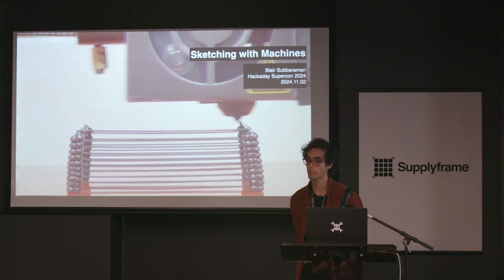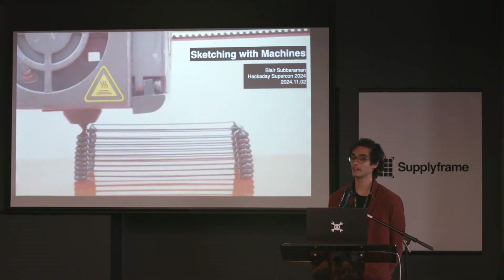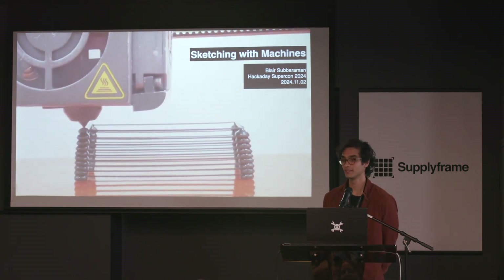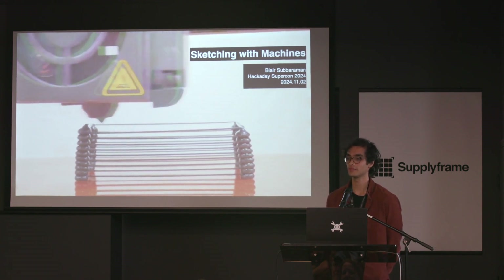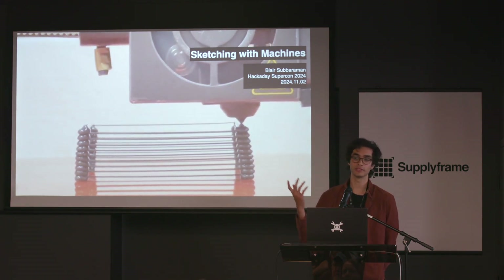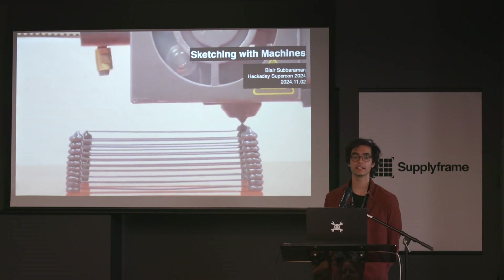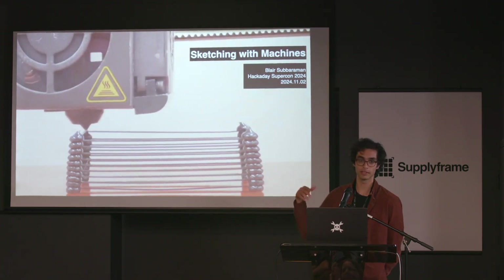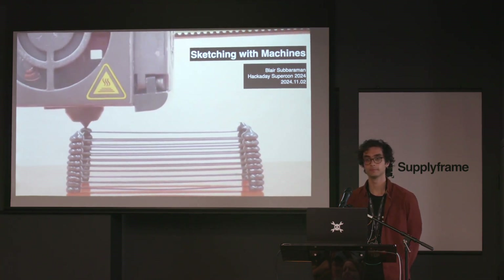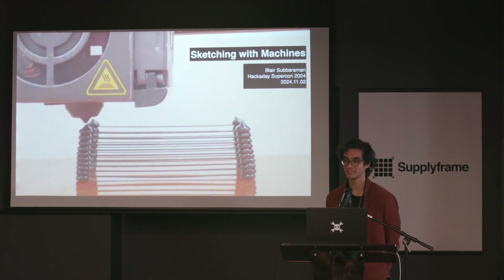Have you looked at the stuff that FullControl was doing with tools like that? Yeah, I was working on this at the same time that was happening. They also have some really fun stuff — I think it's really interesting. FullControl, for reference, is another kind of tool — they started out as an Excel interface, and now they have a Python library as well for generating toolpaths. Cool. Thanks, everyone. Thank you.